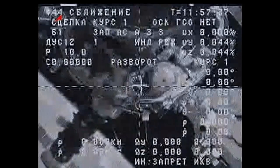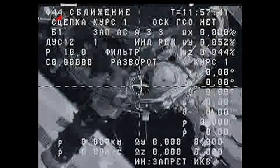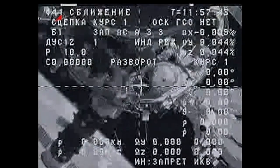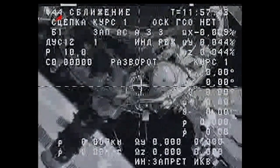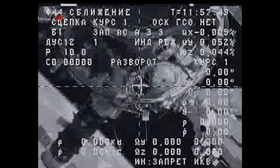That system is now powered up and the command has been given, with the hooks now opening that have held the Progress in place at the International Space Station. We are expecting physical separation between the Progress and the station less than a minute from now.